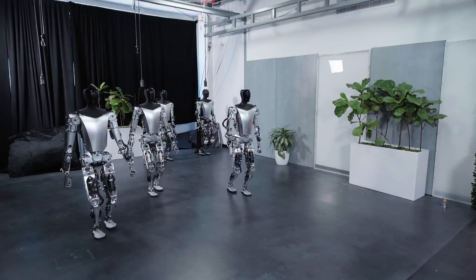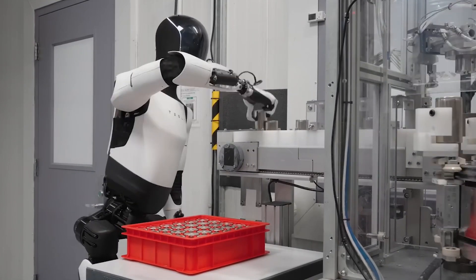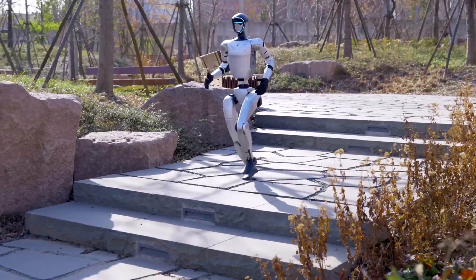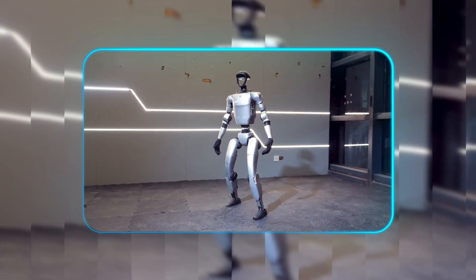The contrast couldn't be more striking. Optimus embodies the traditional robotics approach — bigger, stronger, built for defined industrial purposes. The G1 represents the new wave: agile, adaptable, and most importantly, accessible.